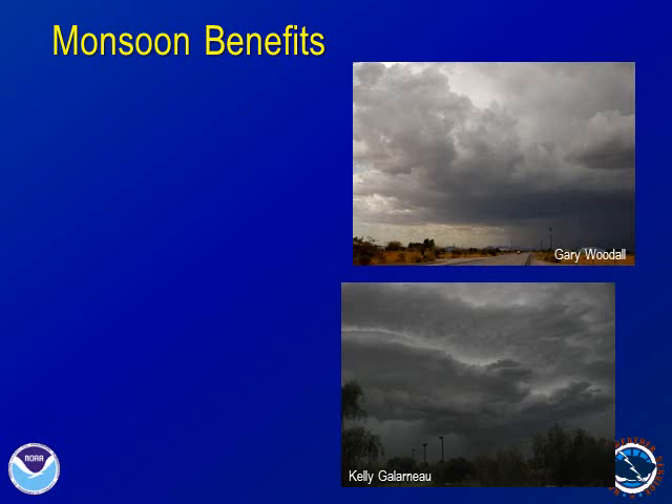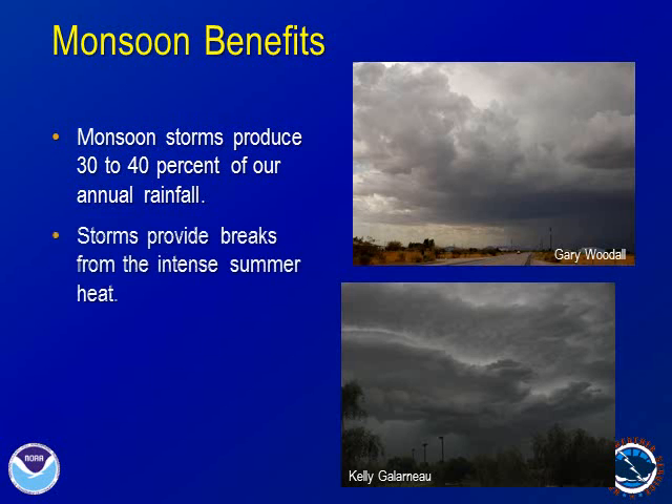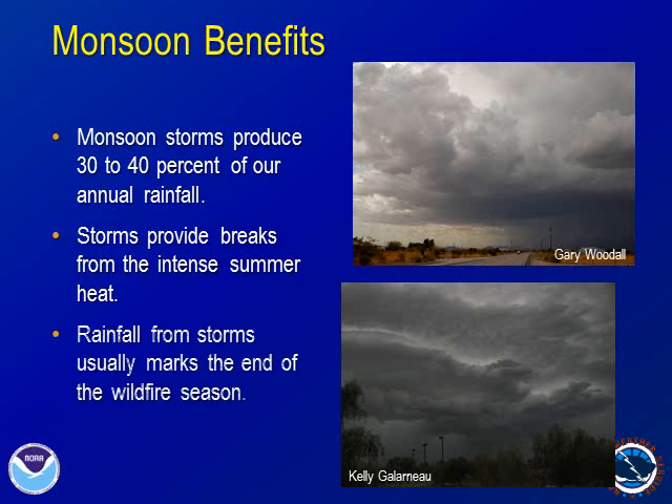The monsoon brings several benefits to our area. The thunderstorms which form during the summer produce 30-40% of the annual rainfall we see. The storms can provide breaks from the intense heat we experience during the summer. While lightning can be a factor in starting fires, the rainfall and increased humidity typically mark the end of the wildfire season.